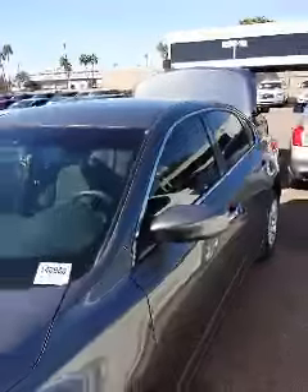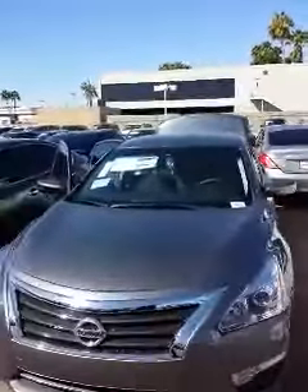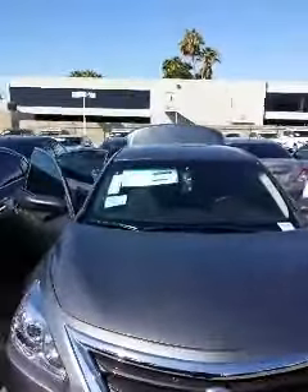I do have some great incentives and rebates going on my Altima, so it would be a good time for us to get together, Michael. Give me a call. The phone number is 602-264-2332. Thank you and you have a great day.